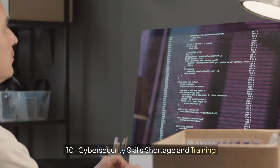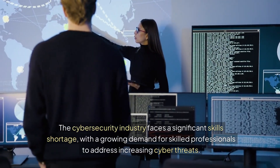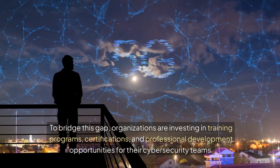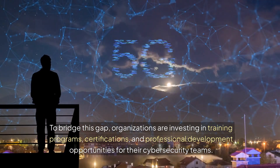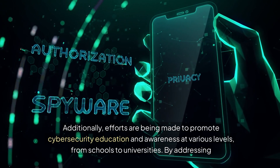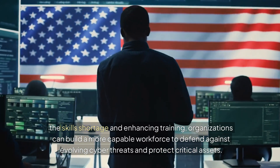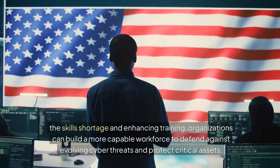10. Cybersecurity Skills Shortage and Training. The cybersecurity industry faces a significant skills shortage, with a growing demand for skilled professionals to address increasing cyber threats. To bridge this gap, organizations are investing in training programs, certifications, and professional development opportunities for their cybersecurity teams. Additionally, efforts are being made to promote cybersecurity education and awareness at various levels, from schools to universities. By addressing the skills shortage and enhancing training, organizations can build a more capable workforce to defend against evolving cyber threats and protect critical assets.